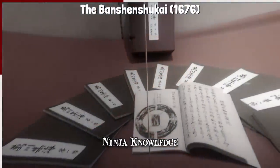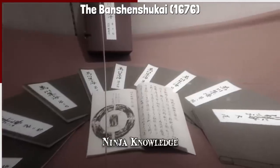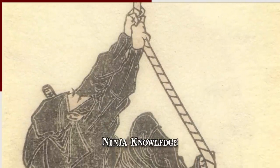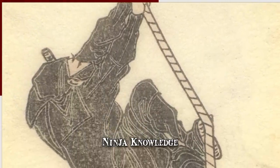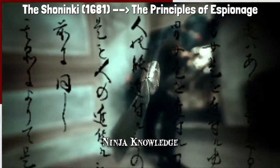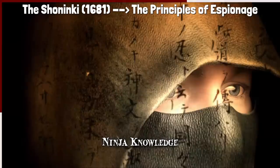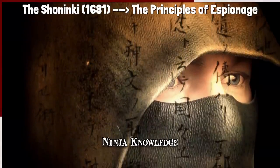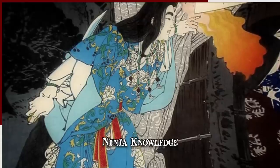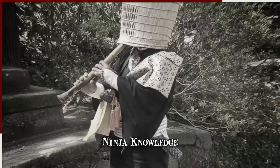In 1676, the Banshan Shukai contained information regarding the ninja's weapons and tools, but also had volumes on philosophy, leadership, and infiltration techniques. The Shoninki, written in 1681, was a training manual that focused extensively on the various principles of espionage. It deals with basic operational concepts like disguise and housebreaking, but is also concerned with a ninja mastering their emotional state.